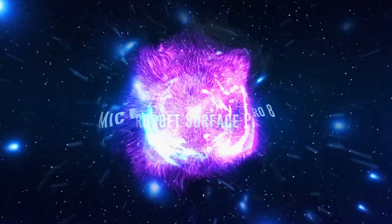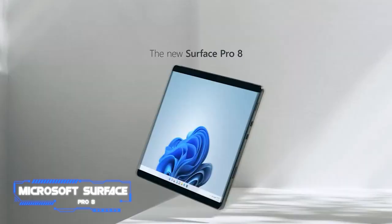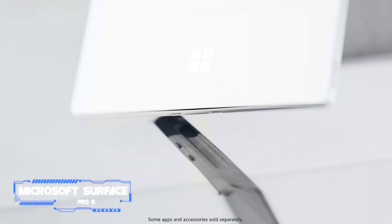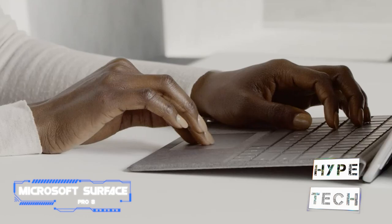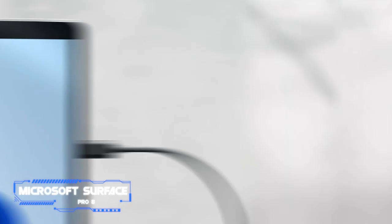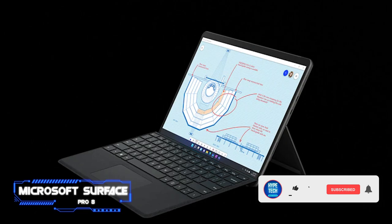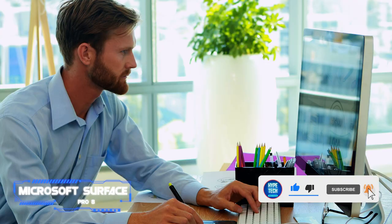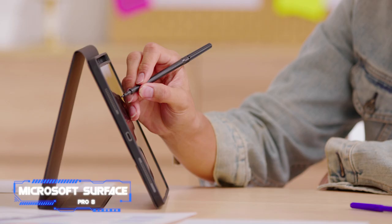Coming in at number eight, the Microsoft Surface Pro 8 feels far more like a threat to Apple's dominance than previous Surface tablets, which have never quite attained the cachet enjoyed by the iPad line. Microsoft has put in a lot of effort to make this tablet look like a serious alternative in terms of both looks and performance. It costs around the same as the new 12.9-inch iPad Pro. Even the entry-level model — with an Intel Core i5-1135 G7 processor, 8 GB of RAM, and a 128 GB SSD — has plenty of power.